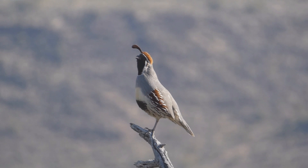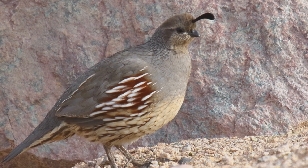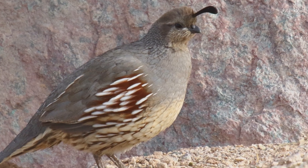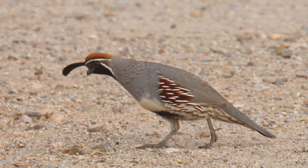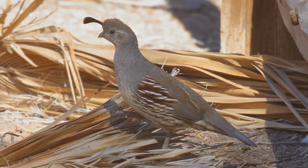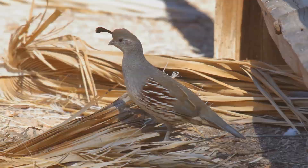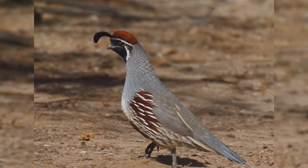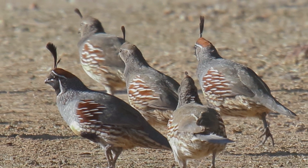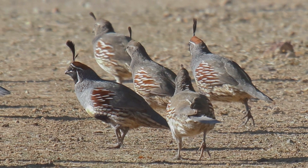They prefer to run rather than fly. Desert scrub can support a surprising number of these birds, even if you only see a bird or two standing sentry for the covey. Their loud calls are a common desert sound. These birds are large but short — only as long as a jay but more like a crow in body mass. They are plump, with a small head and very short tail. Both genders have a forward-curving set of feathers sticking up from the forehead.